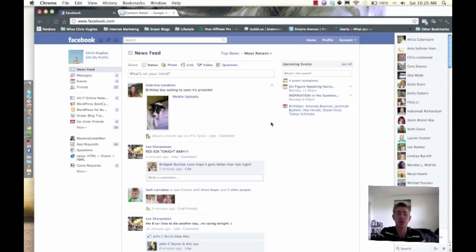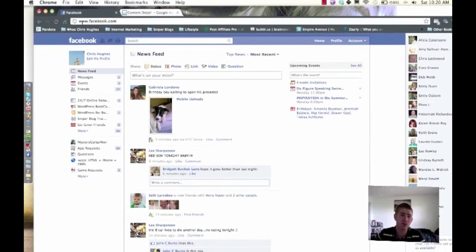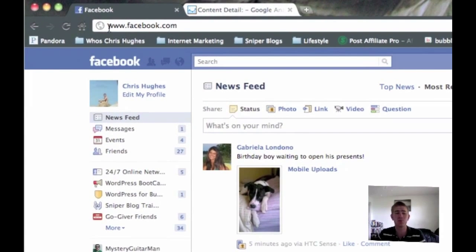Hey guys, what's up? Chris here from BrainsmartSuccess.com. I just noticed that up here you'll see Facebook has removed the security indicator. It's usually HTTPS, which means you're on a secure network. But if you just see the www like I do up here, you're not on a secure network right now, so you can be hacked.